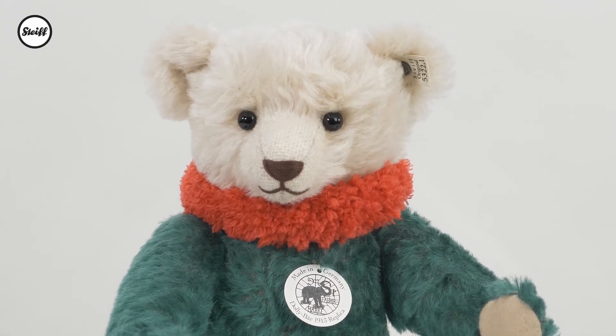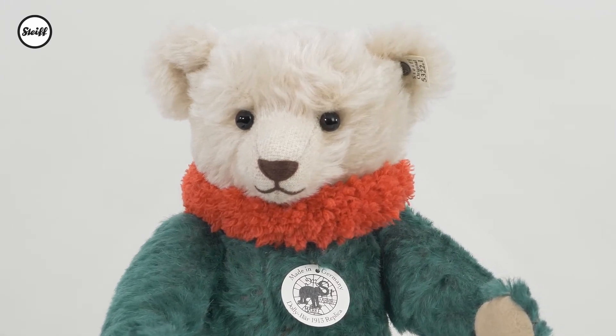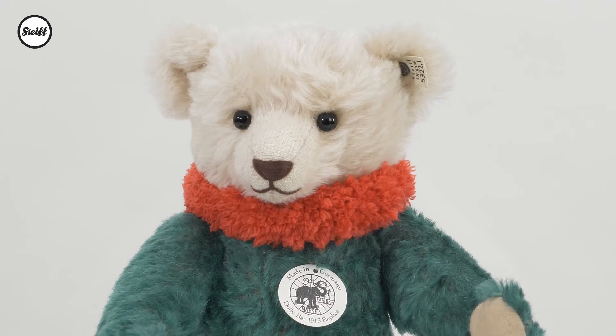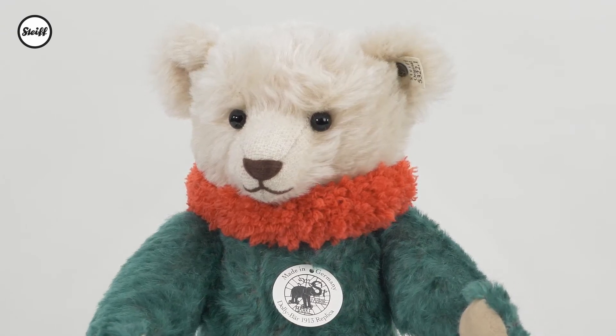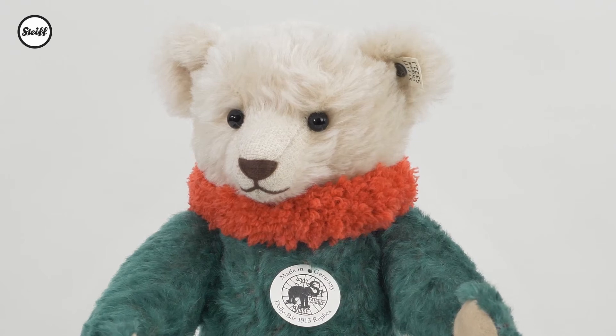There were four colour variations with the head always remaining white. The green option, with coral red ruff, was a very rare version and has therefore become highly sought after as an original.